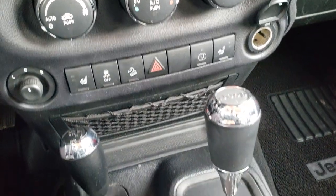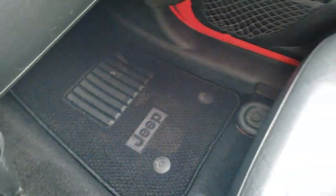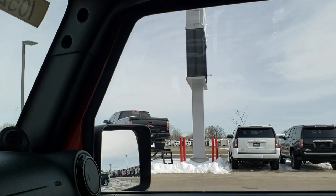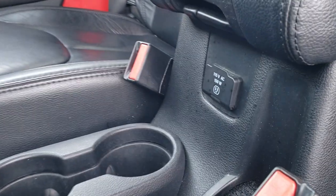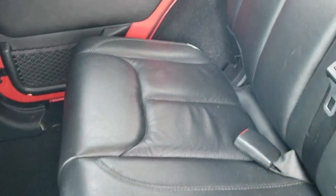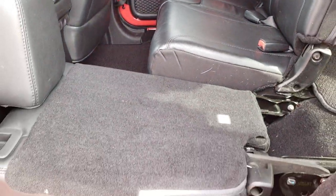It also has another 12 volt power point and a 4x4 shifter with a 5 speed automatic transmission. The passenger side floor mat and passenger side seat are in excellent shape with no rips or tears. This one does come with a sun shade that kind of matches the color of the vehicle. On the Sahara you also get a 115 volt, 150 watt plug-in. The back seats are very clean with no rips or tears, and it does have the LATCH child safety system with very clean factory floor mats back there. These seats fold down for extra storage and go pretty nice and flat.